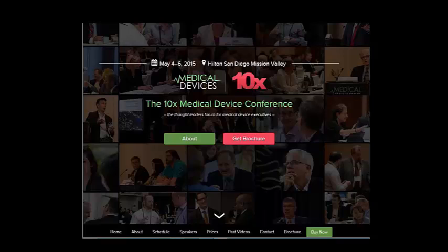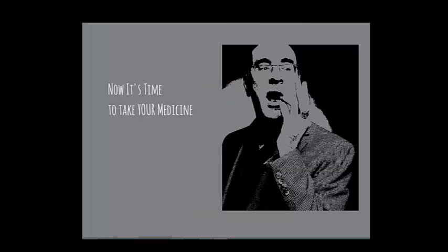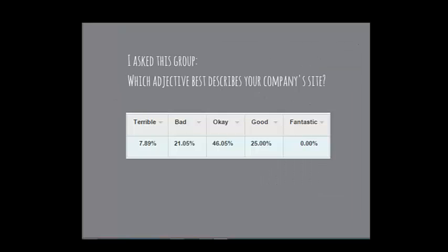My point: your website is probably okay, but there are still things you might tweak. I asked the group which adjective best describes your company's site, and on average you felt your sites were somewhere between bad and okay — so definitely some room for improvement.